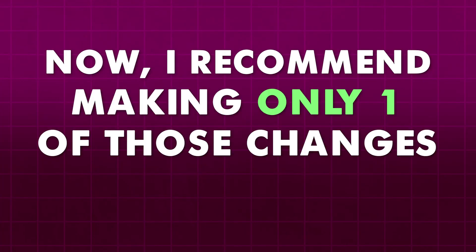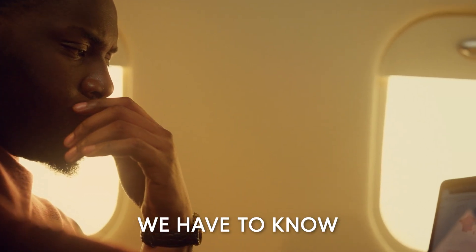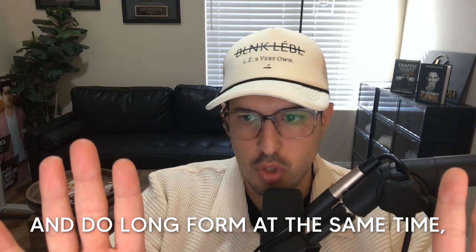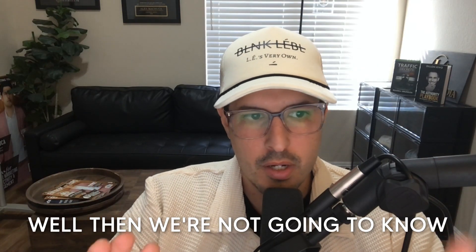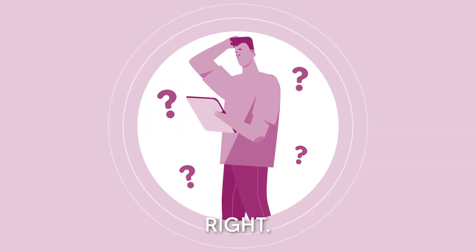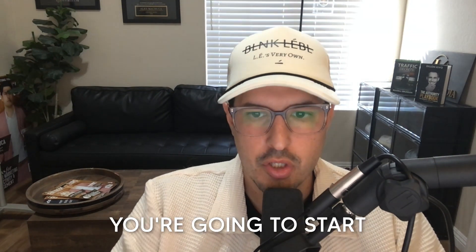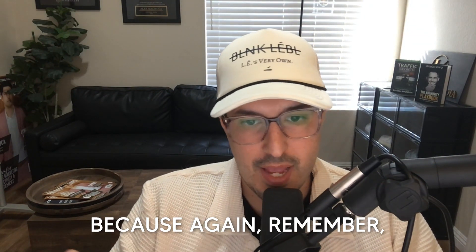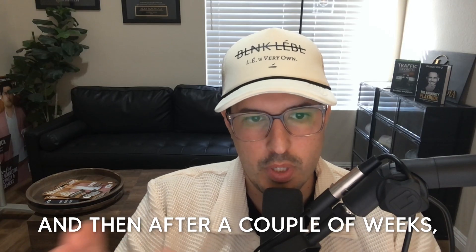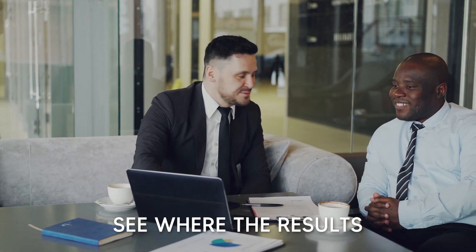I recommend making only one of those changes at a time, because when we're marketing, we have to know where the goodness is coming from. If we switch to citywide and do long form at the same time, we're not going to know where the good leads are coming from — was it this change or that change? Typically, you want to switch to long form leads first, keep it statewide, and you'll start getting higher intent leads because these leads are filling out a survey and jumping through hurdles. After a couple of weeks, you can make the change to go citywide, so you can see where the results are coming from.